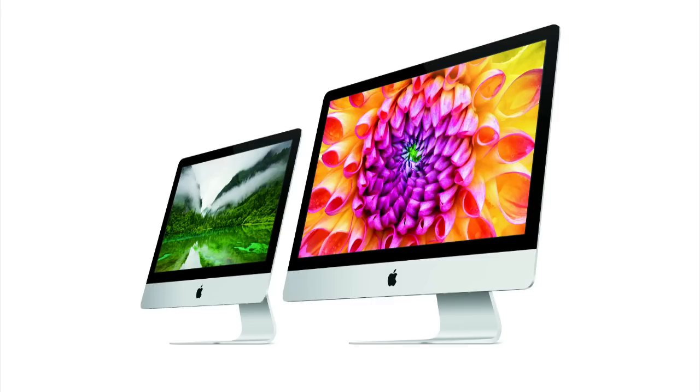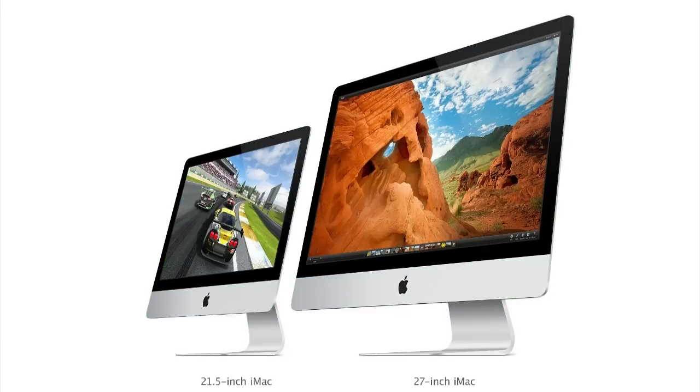Next up is the new iMac. The new iMac comes in two sizes: 27 inches with a 2560 by 1440 display, and 21.5 inches with a 1920 by 1080 screen. Both can come with a Core i5 or Core i7 processor, with up to 3 terabytes of storage and four USB 3.0 ports.